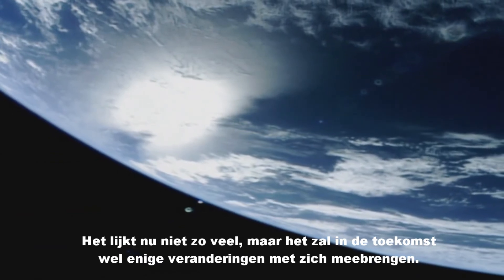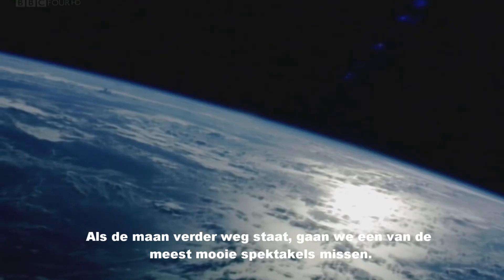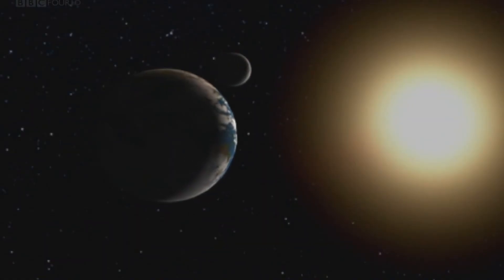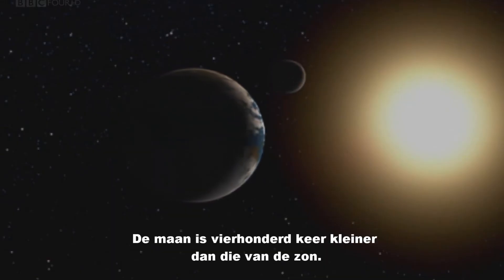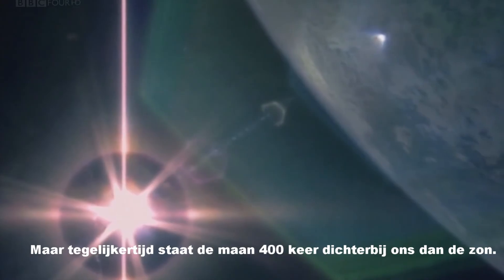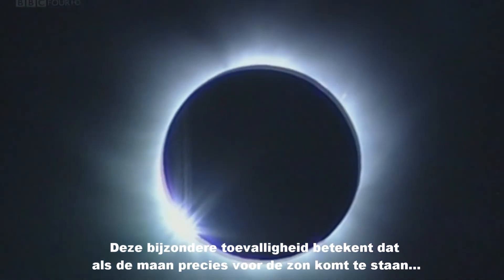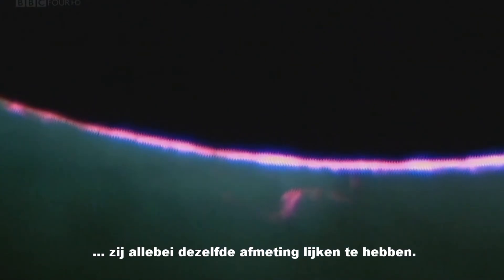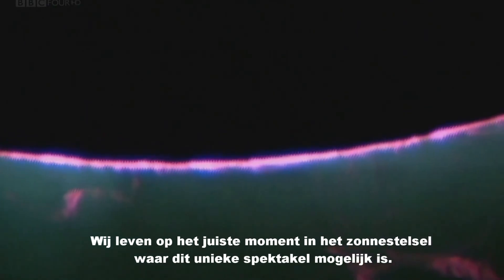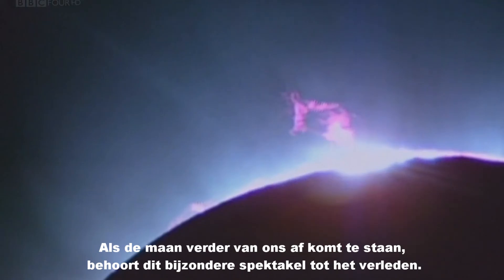It doesn't sound like much, but over time it's going to bring some big changes. As the moon pulls away, it'll put an end to one of nature's most glorious spectacles — a total solar eclipse. The moon is 400 times smaller than the sun, but at the moment is also precisely 400 times closer to the earth than the sun is. This amazing coincidence means that when the moon passes directly in front of the sun, it appears exactly the same size. We are living at the only time in the history of the solar system when this unique spectacle is possible. As the moon drifts away from us, this awe-inspiring sight will be over forever.